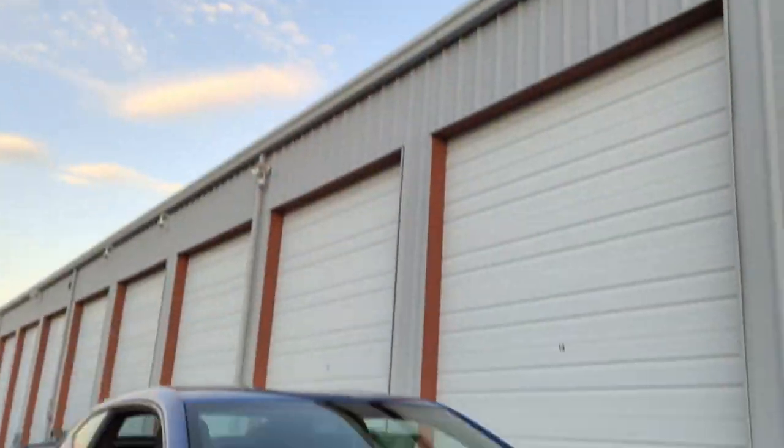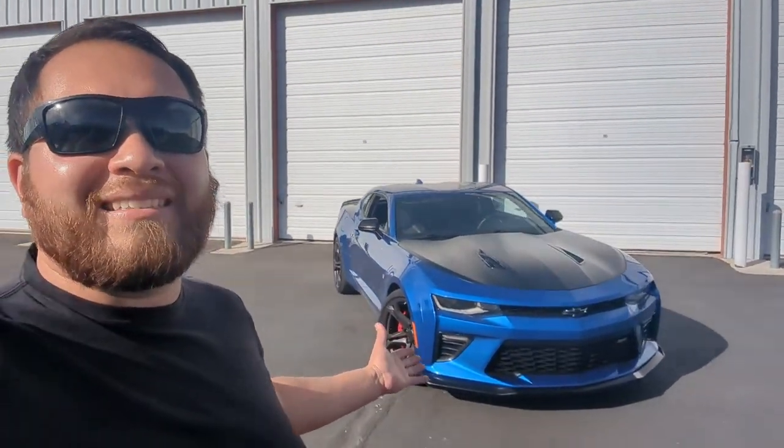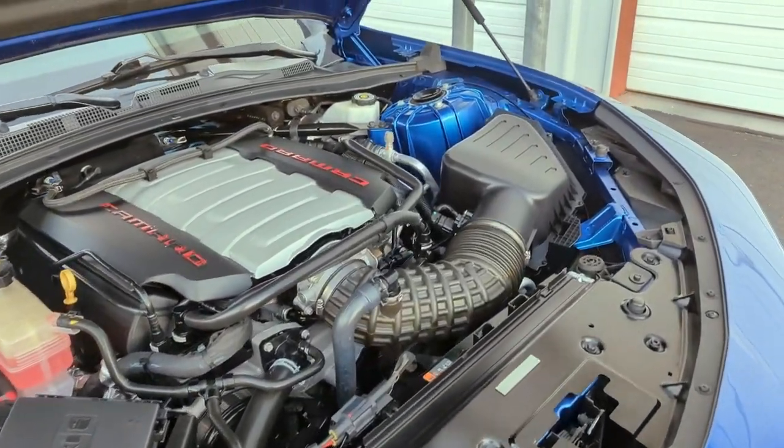For you guys that are wondering — no, I didn't buy a Miata. I bought the Camaro. This is my 2018 Camaro SS 1LE. Under the hood of this thing is a 6.2 liter V8 LT1 that puts out 455 horsepower.